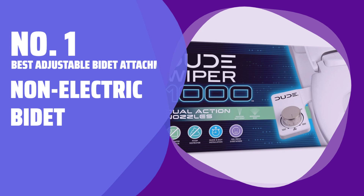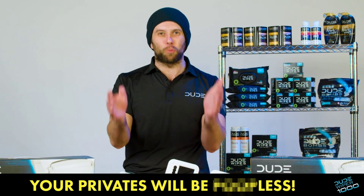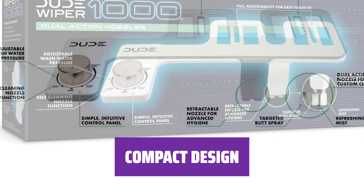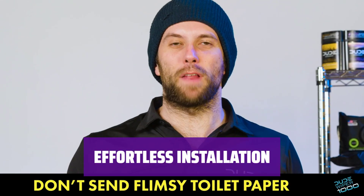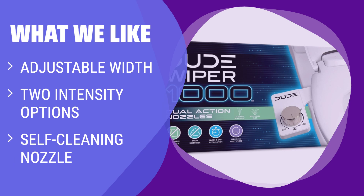Number 1: Best Adjustable Bidet Attachment — Non-Electric Bidet. With two different intensities, you can choose between a pressurized blast or a gentler mist for a refreshing clean. The self-cleaning nozzle adjusts to fit the width of your toilet and does all the dirty work for you. Simply adjust the nozzle to the right angle for a quick and mess-free refreshment. Measuring at 17.7 x 3.5 x 7.7 inches, this bidet is compact and fits perfectly in any bathroom. Installation is a breeze and you can start enjoying the benefits in no time. If you want a straightforward bidet with adjustable width, two intensity options, and a self-cleaning nozzle, this one is a solid choice.